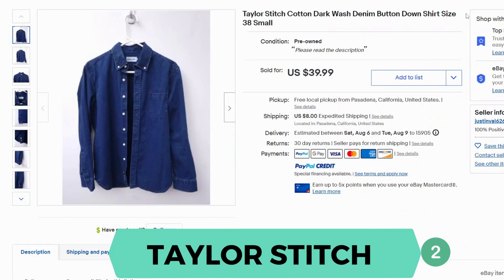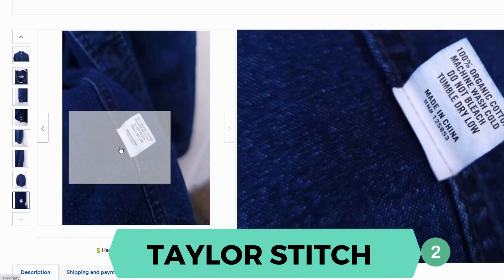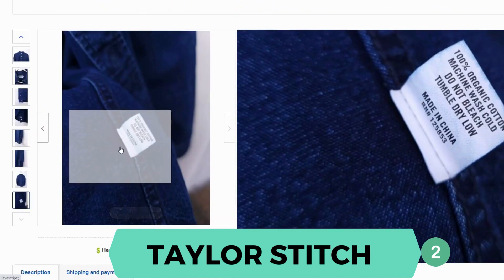Moving on we have Taylor Stitch. This is a dark wash denim button-down shirt. It sold for $39.99 and $8 shipping. Here's our label, and this shirt is also 100% organic cotton.